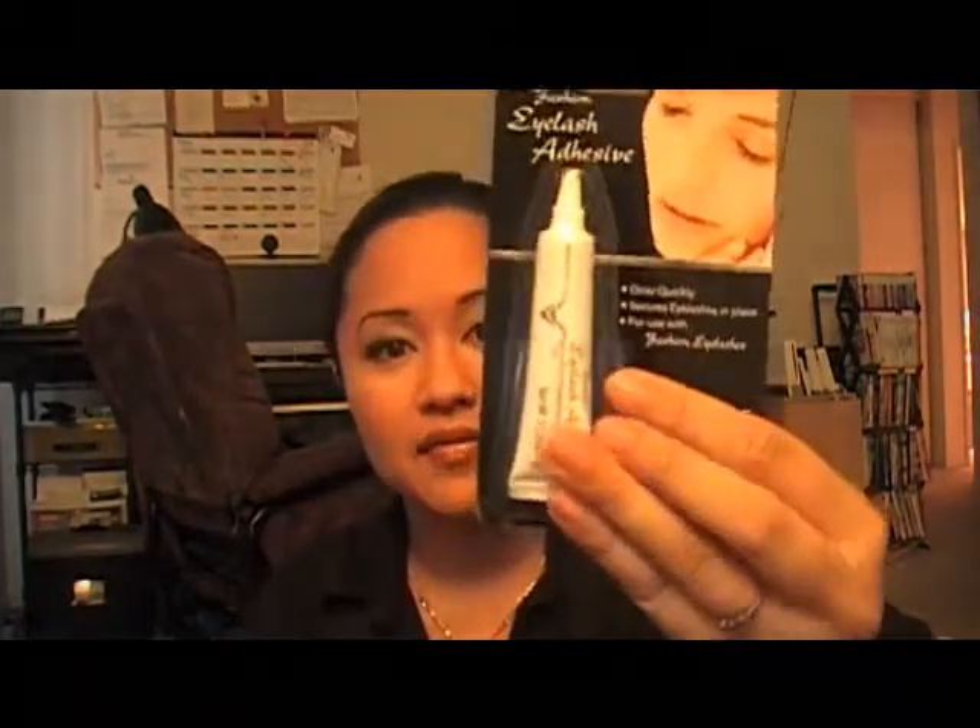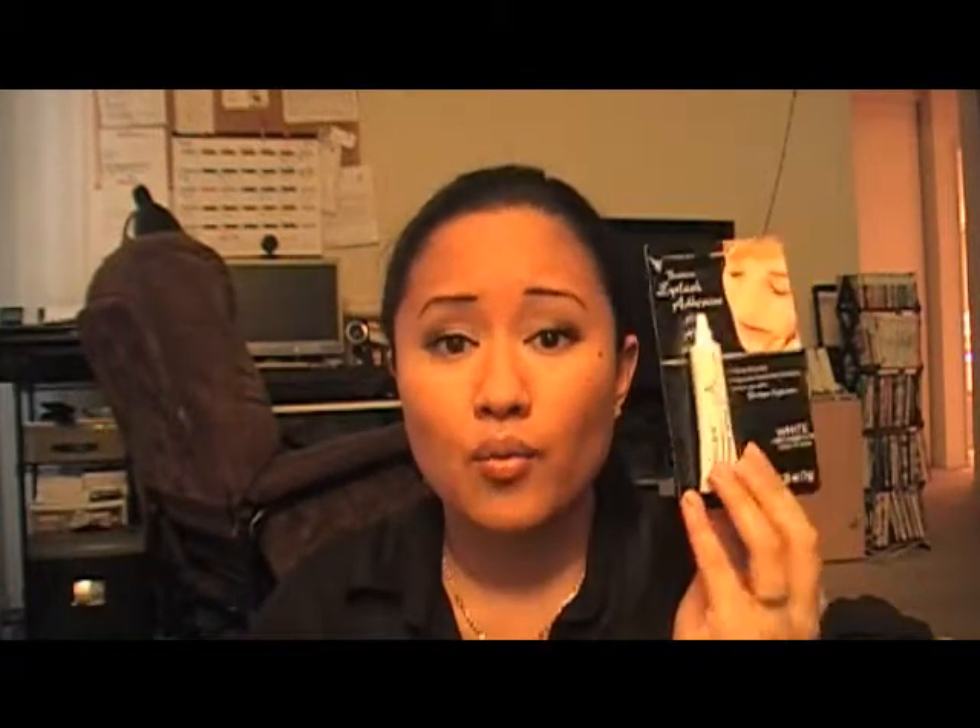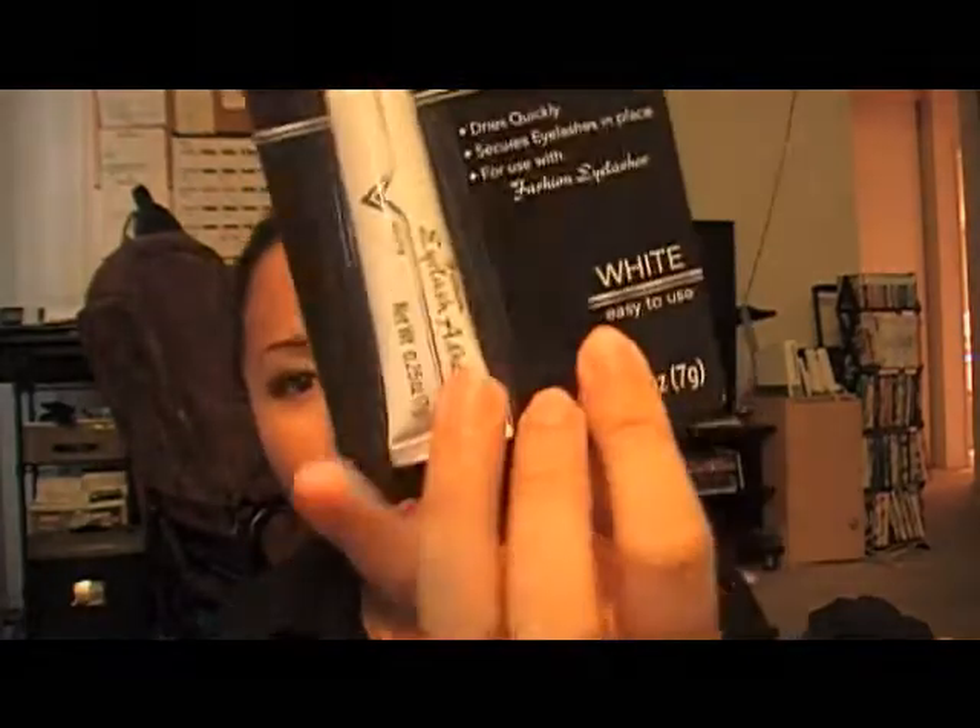I also saw they had eyelash adhesive at Dollar Tree — only a dollar. I'll try this out and let you guys know. If it works as good as Lash Grip or even Lash Duo, I'll definitely do a review. It doesn't say it dries clear, but it's a white glue and says it dries quickly. So we'll see.